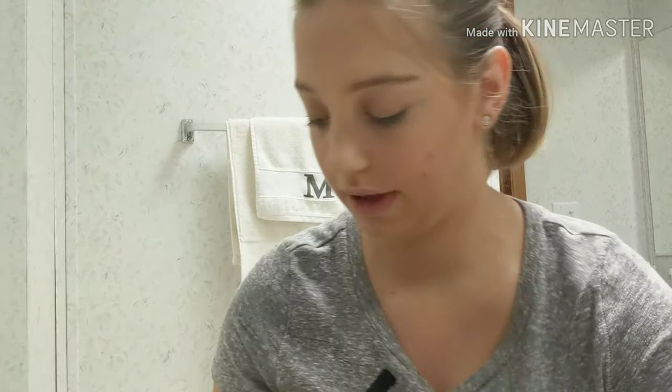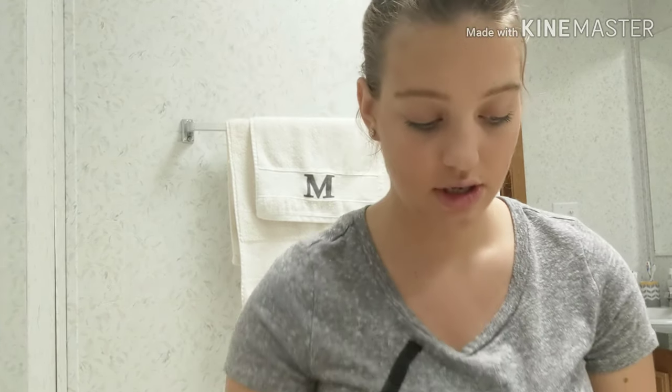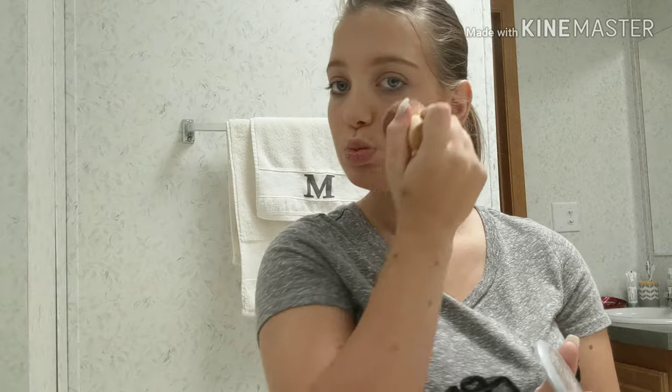And then in the summertime, I of course use some blush because everybody likes their cheeks to be a little rosy. So I use the L'Oreal True Match Blush. I just take a little bit on my fluffy brush and just do this. Cute.